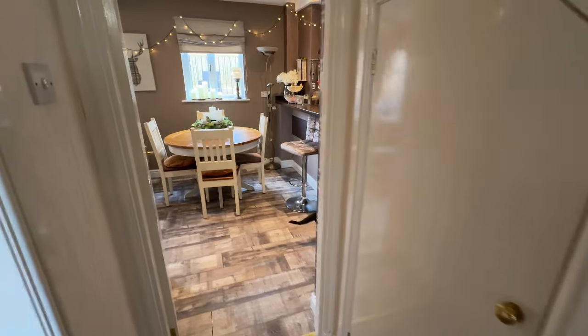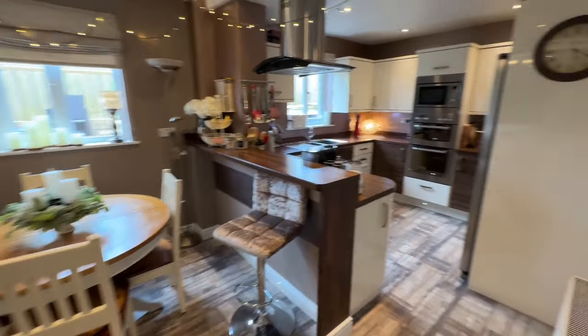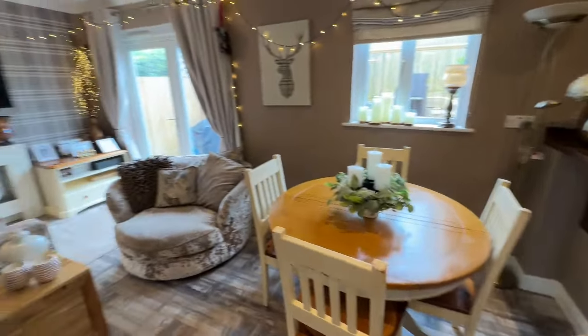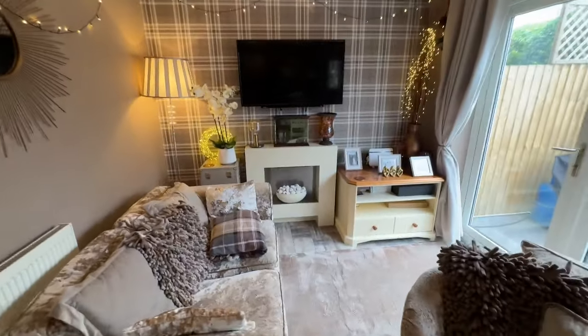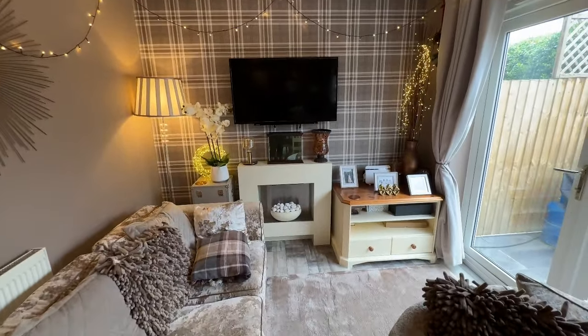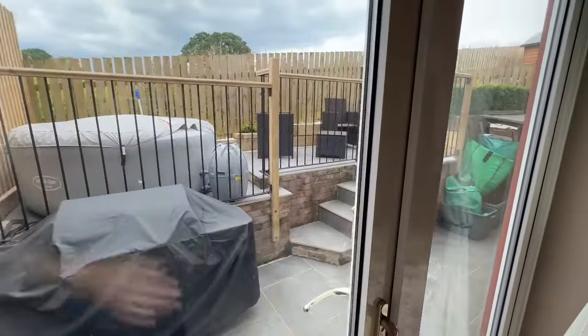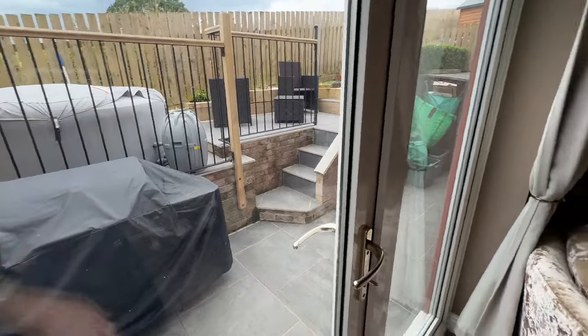There's bags of storage under the stairs. And then we've got a real wow-factor room here — this gorgeous open-plan kitchen, dining, and living area, which would be the family hub. We've got a little reception area here with double doors that open right onto this super-private area at the back, with the barbecue and the hot tub all set up.